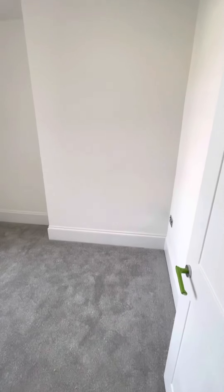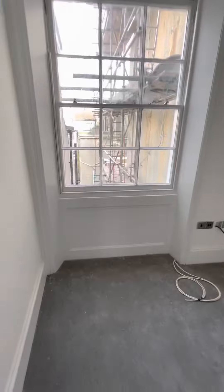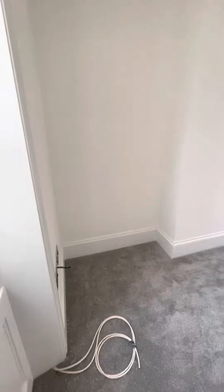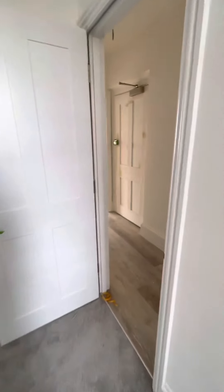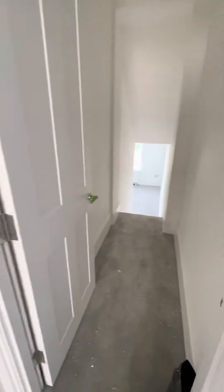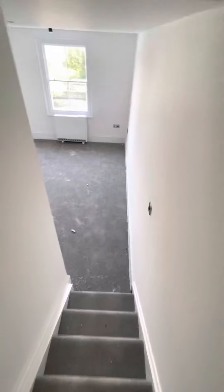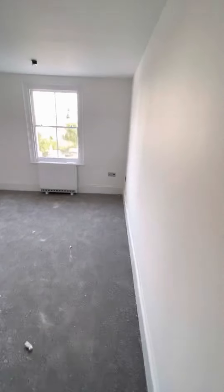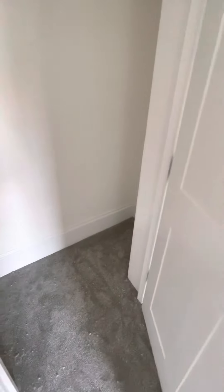Bedroom number two. We have a floor plan available online. Through to the master bedroom, with stairs leading down and a built-in cupboard area.